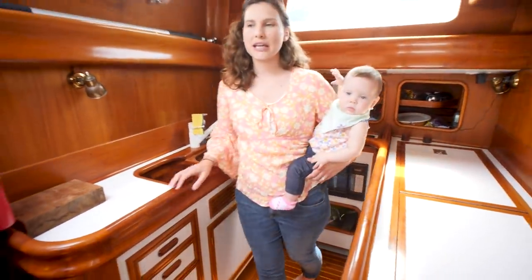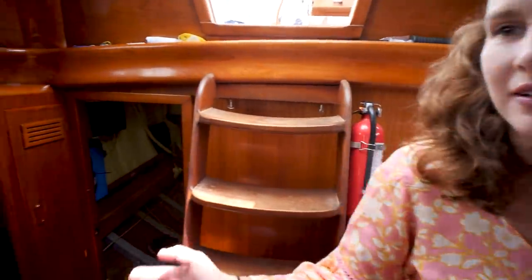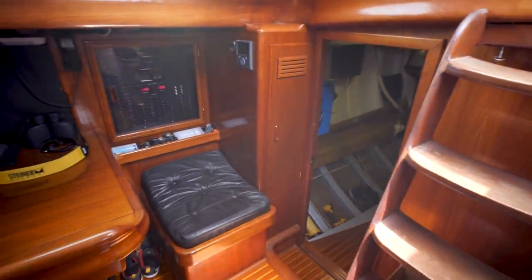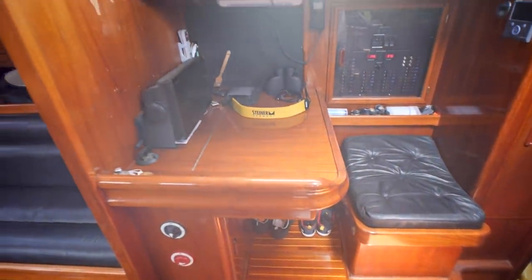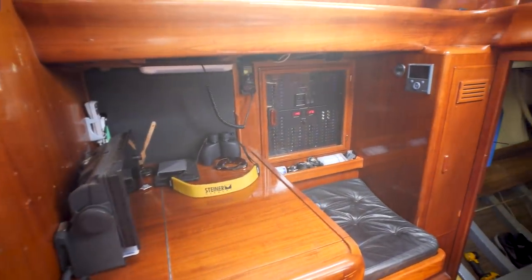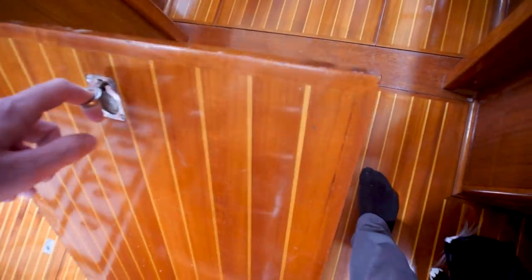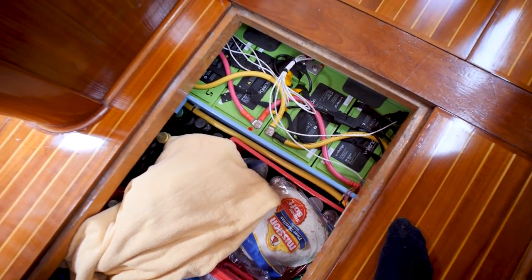On the starboard side when you come through the companionway, you have your nav station — a dedicated forward-facing nav station with access to all your electronics panels. All the electronics have been redone by the current owner. Under the floorboards right next to the galley, we've got all of the lithium battery bank.